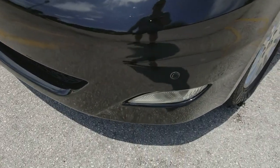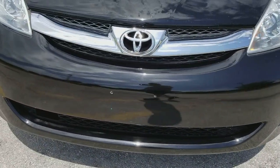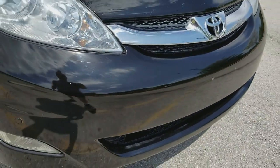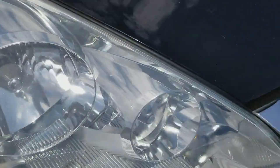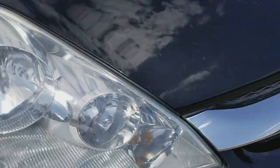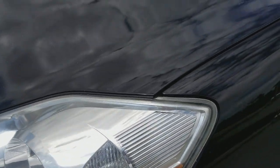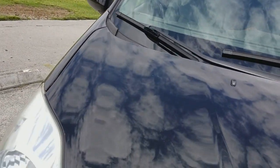Front bumper is in beautiful shape. It does have parking sensors all the way around. It also has a braking system that was added in 2008 as an option — when you have the cruise control on, the car actually brakes for you if you get too close to the other vehicle. Front headlights look brand new, really in outstanding condition. No humidity, no haze in them. Really nice shine.